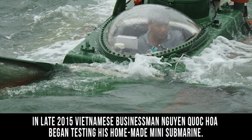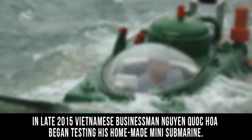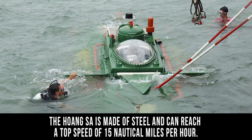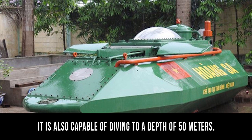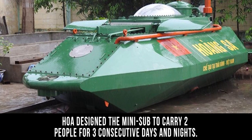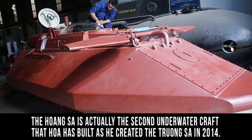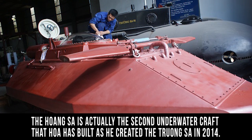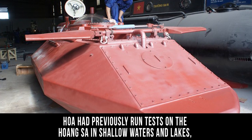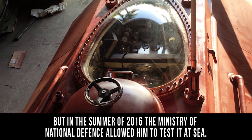In late 2015, Vietnamese businessman Nguyen Quoc Hoa began testing his homemade mini-submarine. The Huang Sa is made of steel and can reach a top speed of 15 nautical miles per hour. It is also capable of diving to a depth of 50 meters. Hoa created the mini-sub to carry two people for three consecutive days and nights. The Huang Sa is actually the second underwater craft Hoa built, as he created the Truong Sa in 2014. Hoa had previously run tests in shallow waters and lakes, but in the summer of 2016 the Ministry of National Defense allowed him to test it at sea.